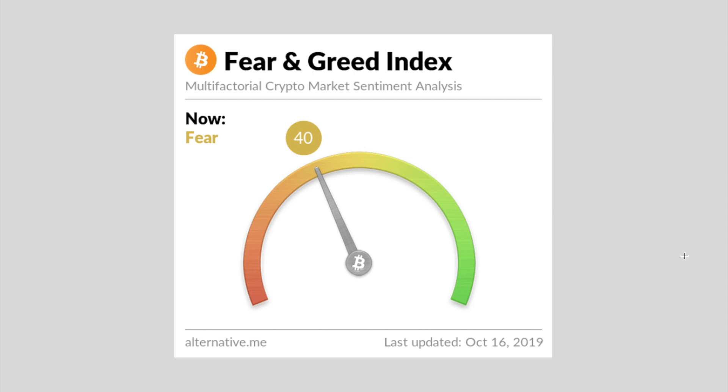So this is the fear and greed index. At the moment it's 40. There is no extreme fear, there is no point of maximum pessimism. I just wonder whether we need to see more fear come into the market before we see a price reversal for Bitcoin. And that's essentially the question I'm going to leave with you for today when it comes to Bitcoin, as we move on to Ethereum.